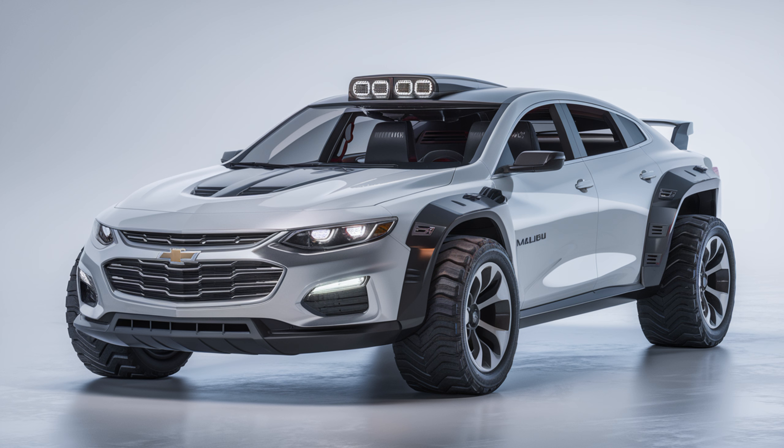Step inside and you'll find an interior designed for comfort and convenience. The 2025 Explorer seats up to seven passengers with optional captain's chairs in the second row. Materials have been upgraded for a more premium feel, especially in higher trims, with leather seating, soft-touch surfaces, and ambient lighting. At the center of the dashboard, there's a massive 12-inch touchscreen that controls everything from navigation to climate control, and it's compatible with Apple CarPlay and Android Auto, so all your tech is right at your fingertips.